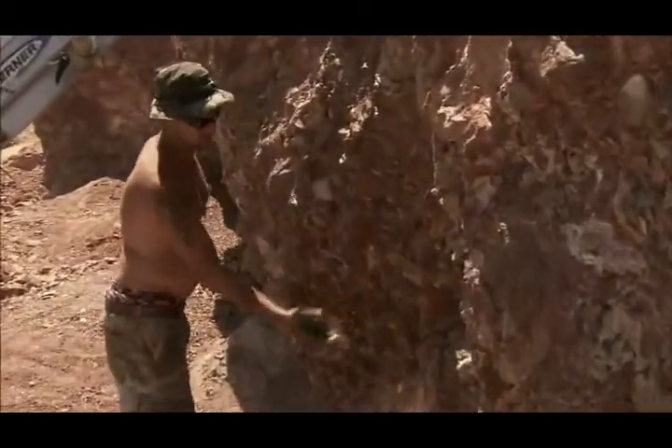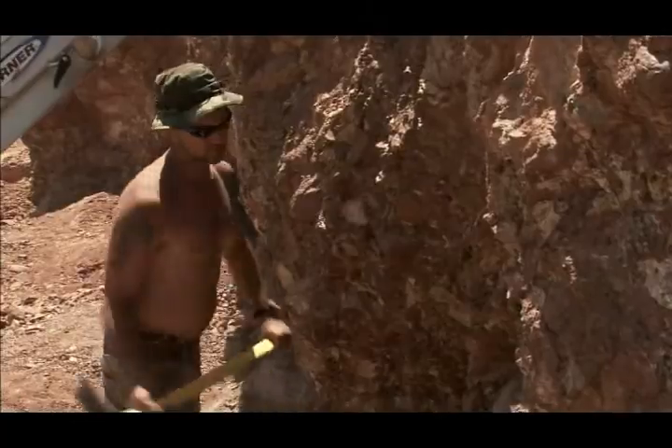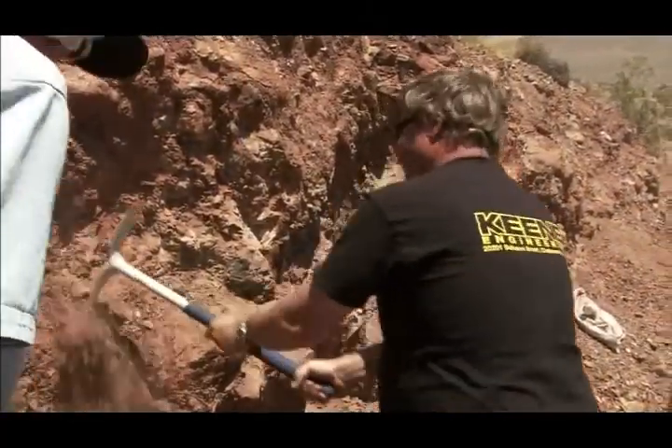Today on Treasure Hunting America, we'll travel to the Mojave Desert to prospect for gold with Pat Keen of Keen Engineering.